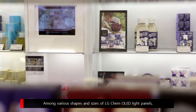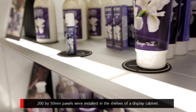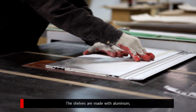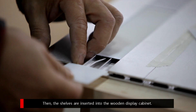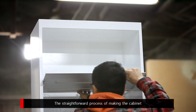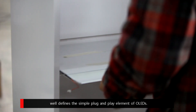Among various shapes and sizes of LG Chem OLED light panels, 200 by 50 mm panels were installed in the shelves of a display cabinet. The shelves are made with aluminum and fabricated to slide in OLED light panels on the top and the bottom of the shelves. Then, the shelves are inserted into the wooden display cabinet. The straightforward process of making the cabinet well defines the simple plug-and-play element of OLEDs.